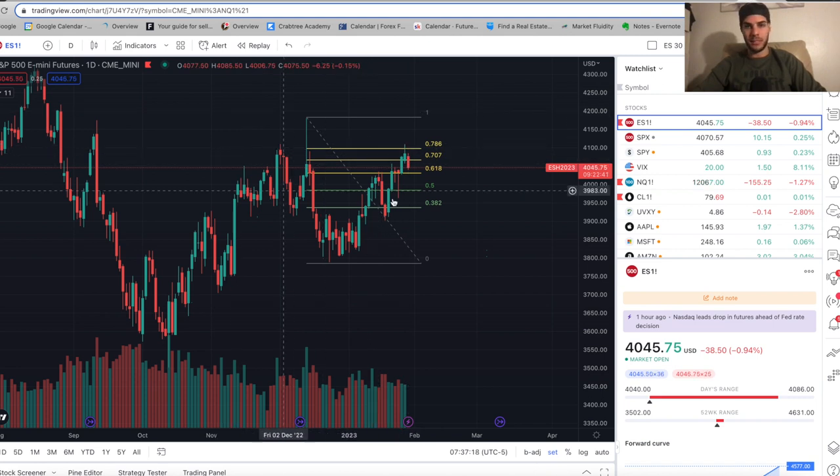Overshooting the 78.6 Fib would make a lot of people think that this is invalid and now we're just going to go and make new highs. I said in a previous video I personally am going to remain bearish and keep my bearish bias as long as we don't close over 4,100. And Friday, we actually pushed up just over 4,100 where I made some adds, and then we sold off.